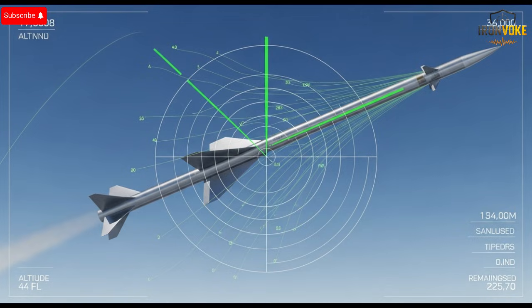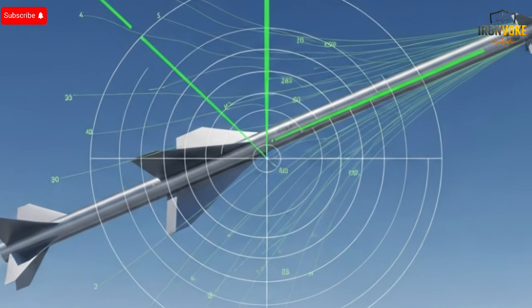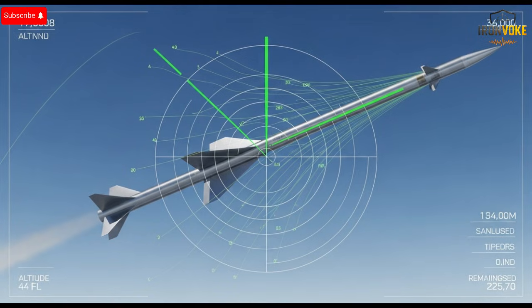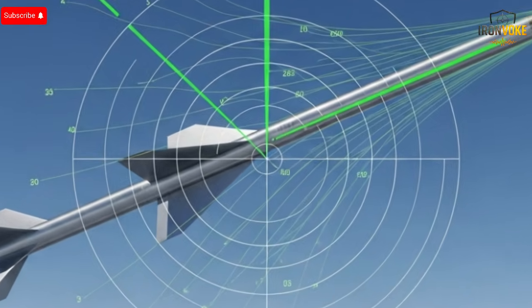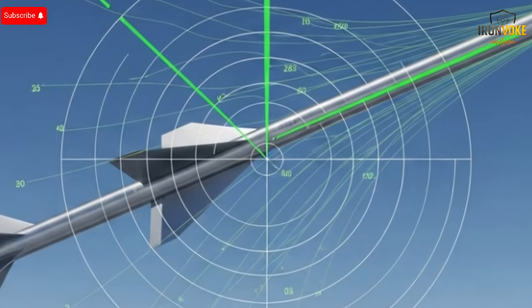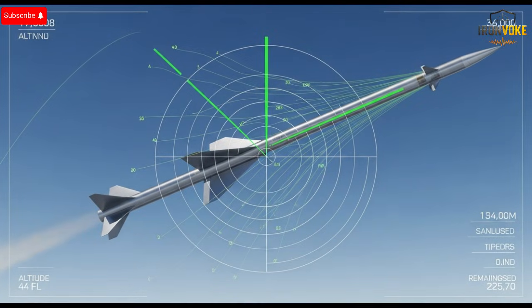Every component inside is optimized for efficiency and reliability. Nothing is superfluous, and every piece plays a critical role in ensuring the missile performs flawlessly under extreme conditions. This isn't a missile built for show — it's built for results.